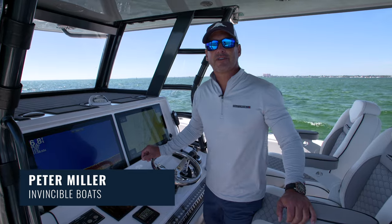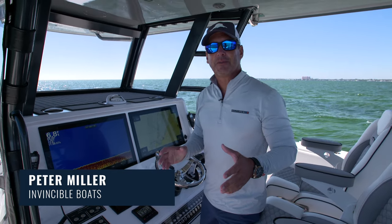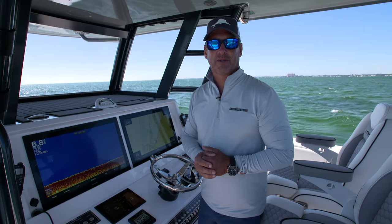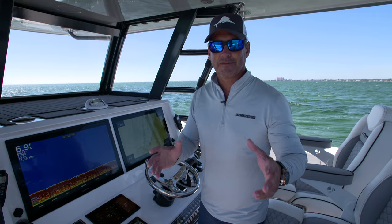Hey guys, Peter Miller here, the host of Uncharted Waters on the Discovery Channel. Today I'm really excited to be on the new 46 Invincible Cat. This thing is an absolute beast and I'd love to show you around, so follow along.